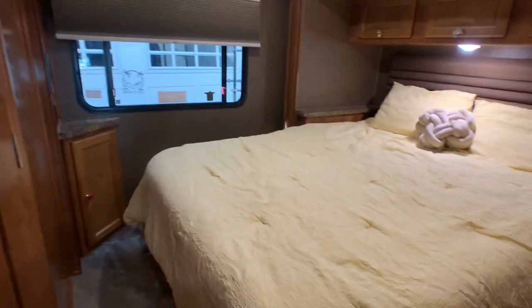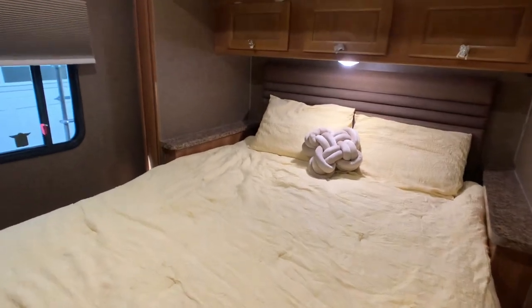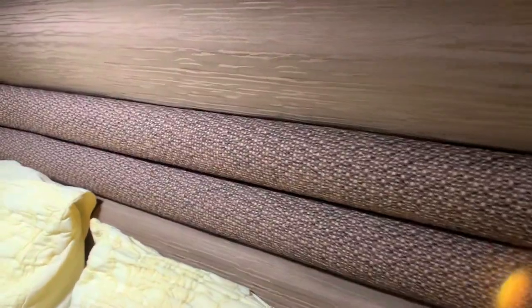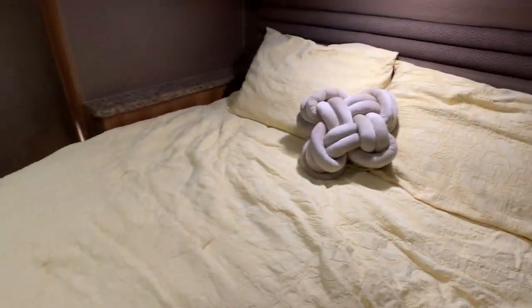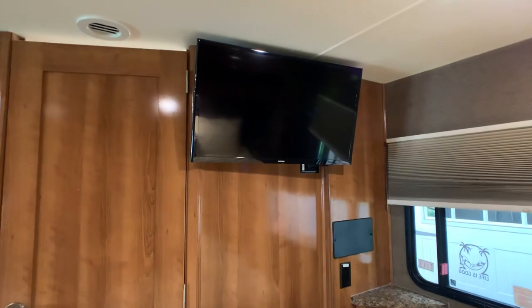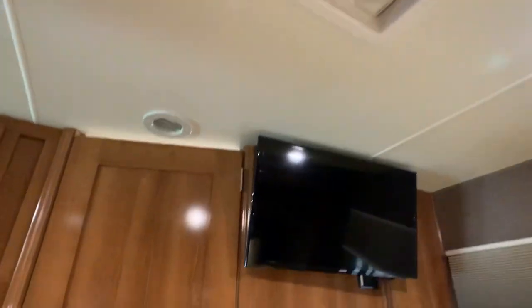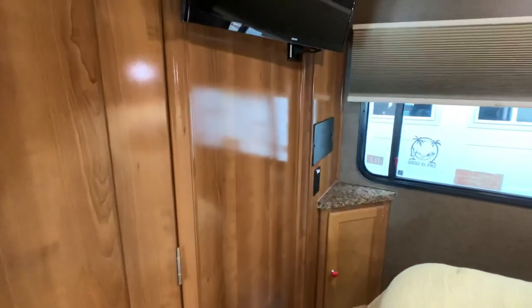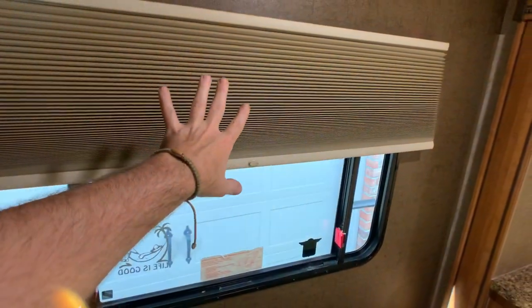The first slide out is going to be a queen bed. The queen bed does lift up and there's storage underneath. The headboard looks like wood but it's a cloth padded headboard, and the mattress is a plus mattress — not a cheap mattress like they usually put in some of these Class C's. There's a 32-inch Samsung flat screen and a Fantastic vent fan, which was definitely an option. On the blinds, these are all Levolors.